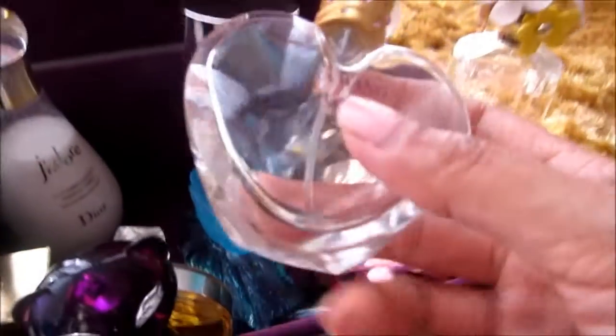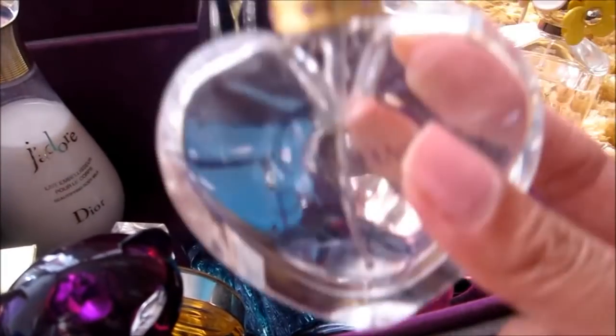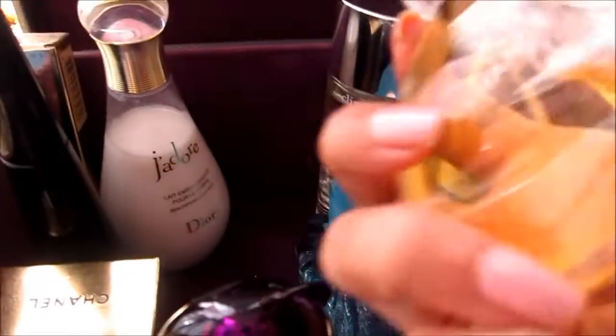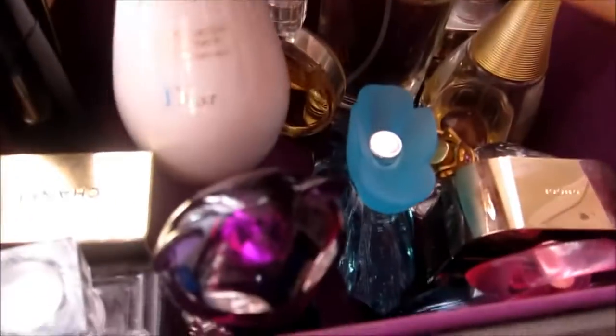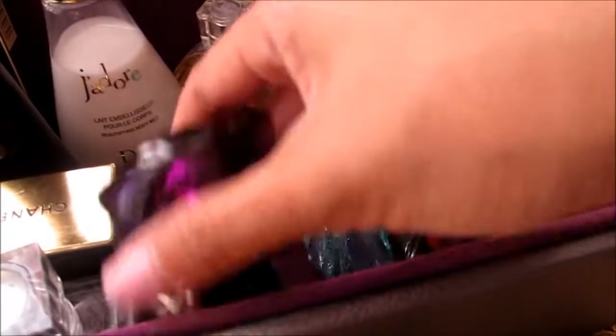And this one — I don't know the name but it's a perfume given to me by a friend from Japan; it's called Pinky Girls. Another one which is my favorite — it's obviously almost empty — it's the Vera Wang Princess, and this Chance by Chanel.